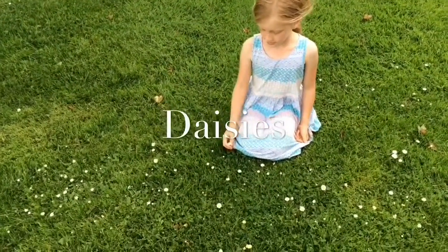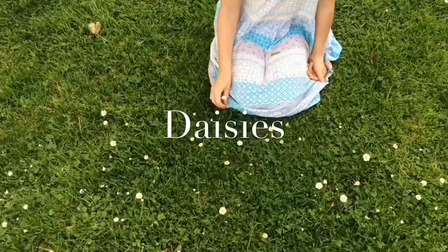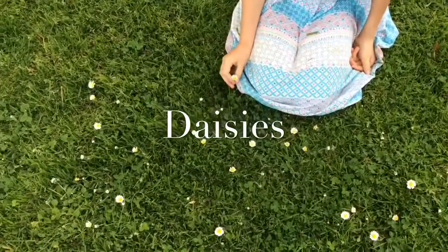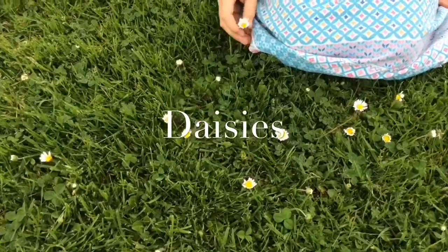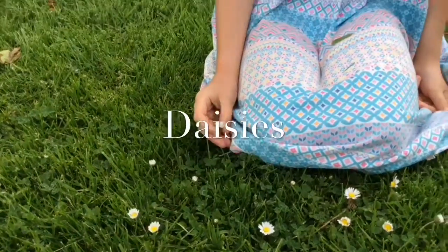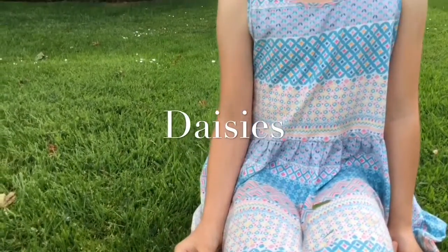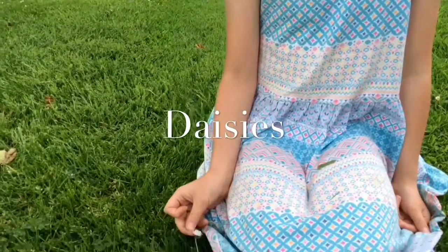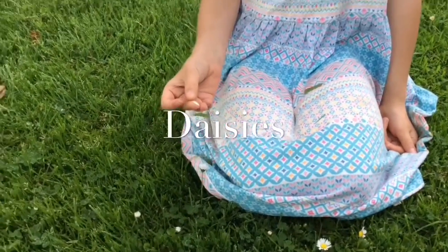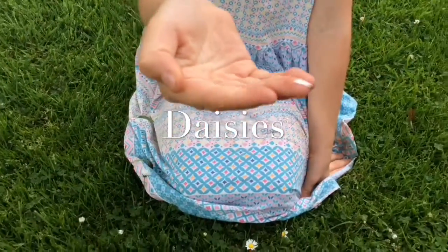Here are some daisies. You can tell that daisies are very unique and are very different to other flowers. They are quite small and have a small inside. Also, they have lots of petals which are thin and white. Here is a close up of a daisy's petal.